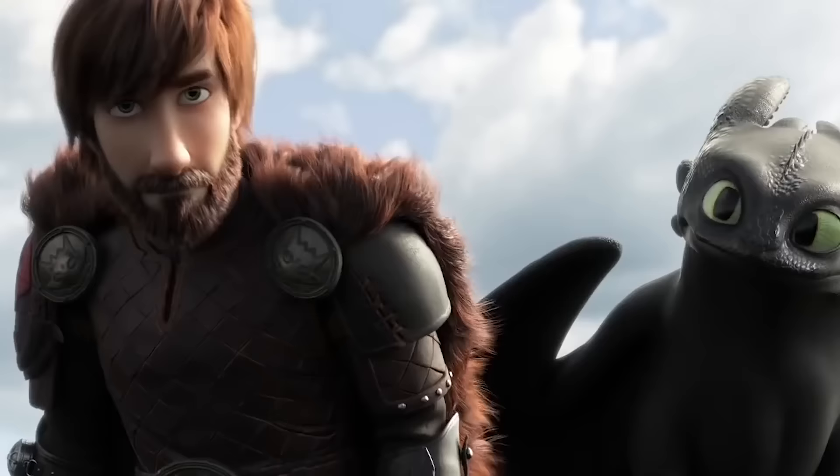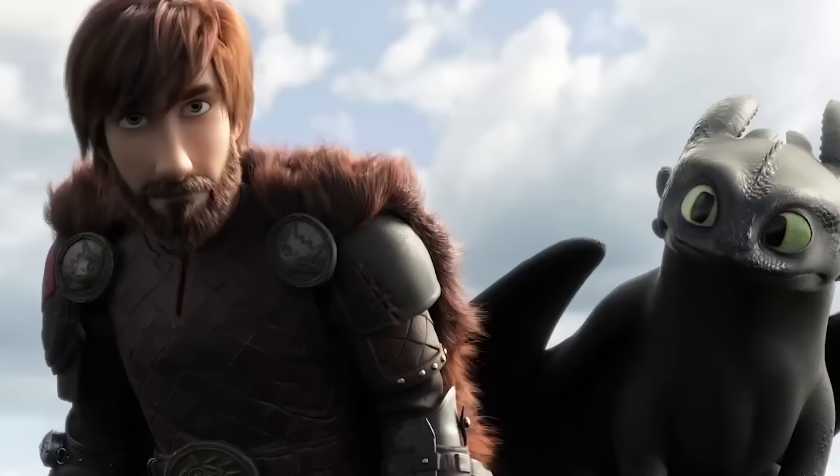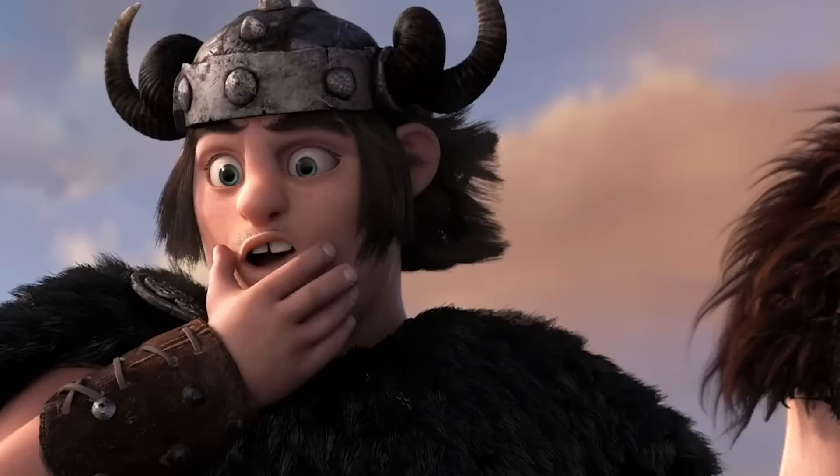A ton of promotional material for The Hidden World showcased Hiccup growing up and finally showing signs of a mighty beard. For those excited about the digital facial hair, you had to wait practically the whole movie to see it. There was another Berk villager who did grow out his facial hair — Fishlegs. Although it's hard to notice at first, a couple of shots clearly showcase how much his hair has grown between movies.